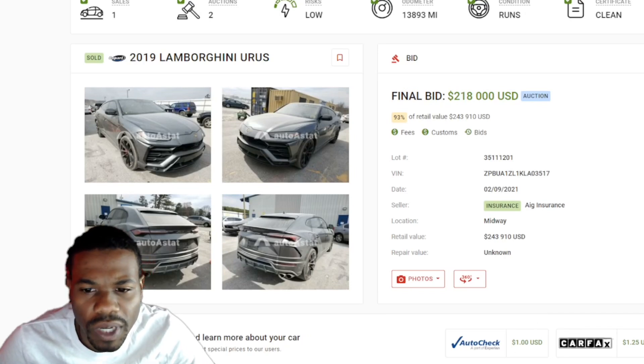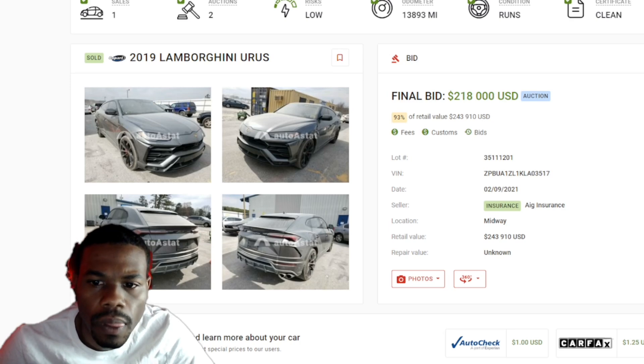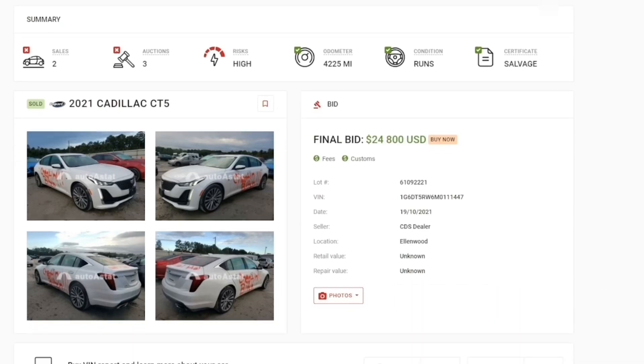Shout out to the whole hustle nation — let me know what you guys think about this price and what it sold for. Link is in the description if you'd like to use this auto auction research tool. This video has been sponsored by Auto A Stat — a tool I use to find out if cars were staged in Copart.